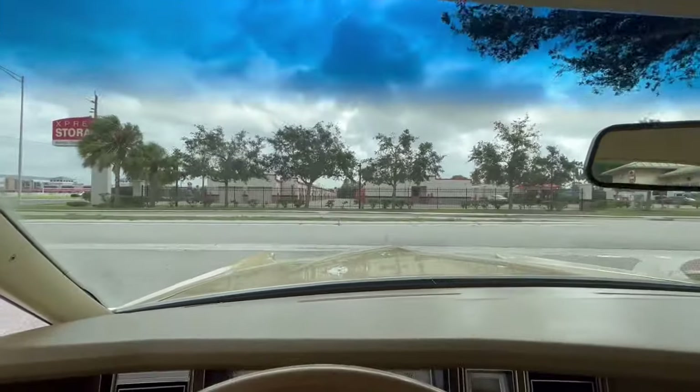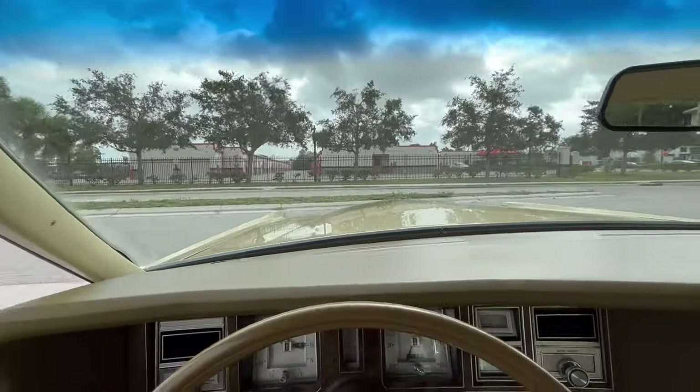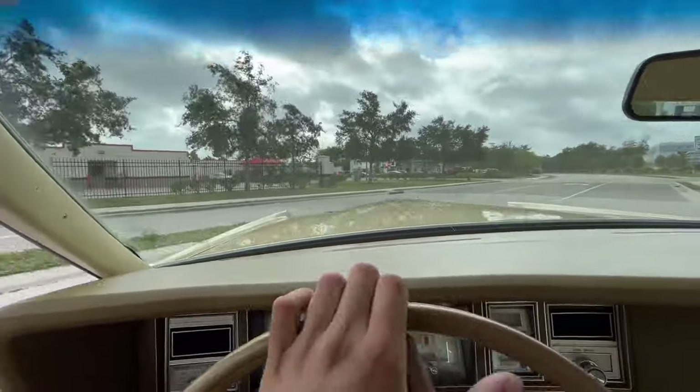All right, everybody. Welcome back to Skyway Classics. We're now going for a ride in our 1979 Lincoln Continental Mark V.